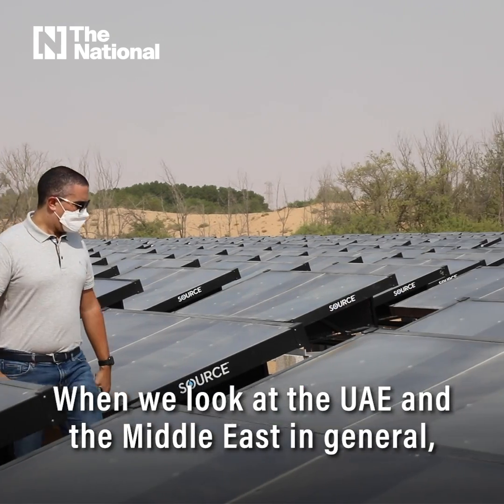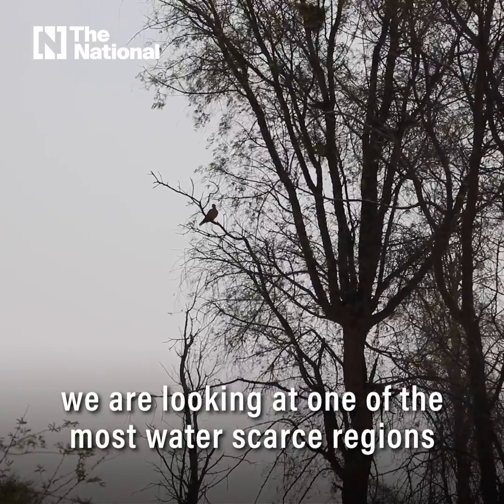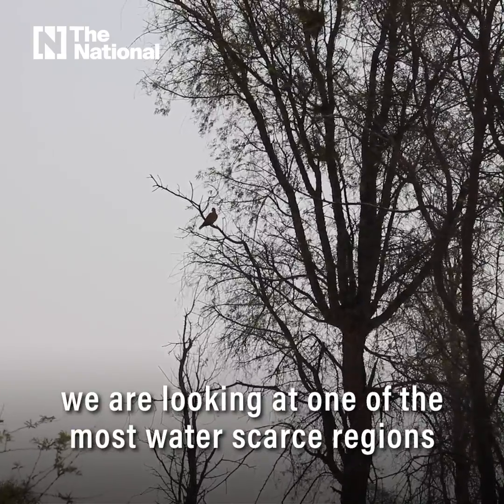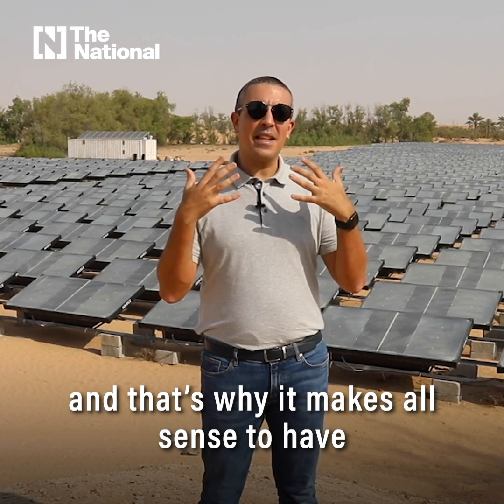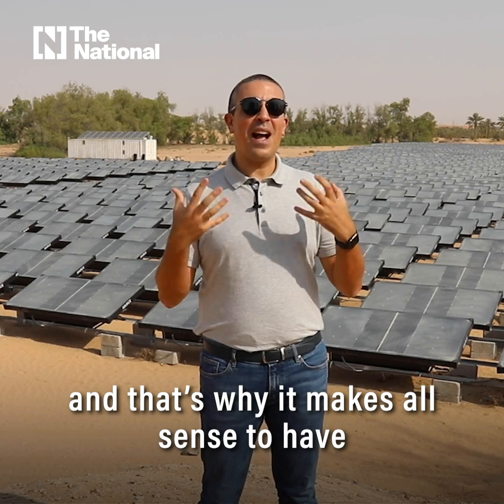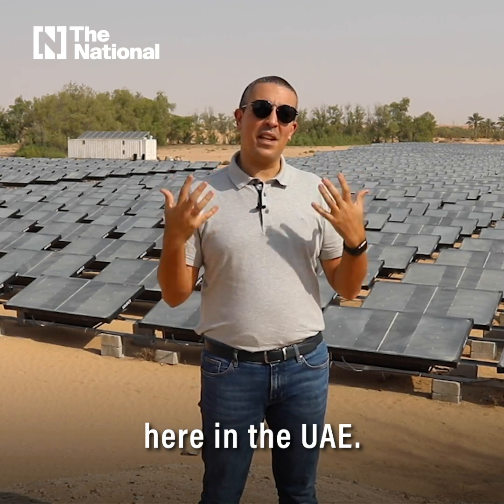When we look at the UAE and the Middle East in general, we are looking at it as one of the most water-scarce regions in the world. The UAE has always been at the forefront in terms of innovations, and that's why it makes all sense to have one of our most unique projects here in the UAE.